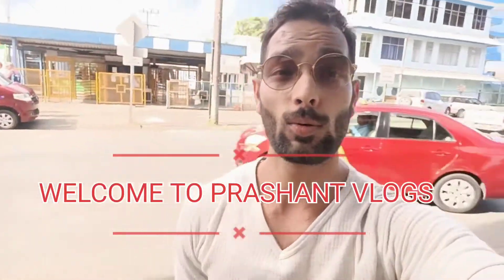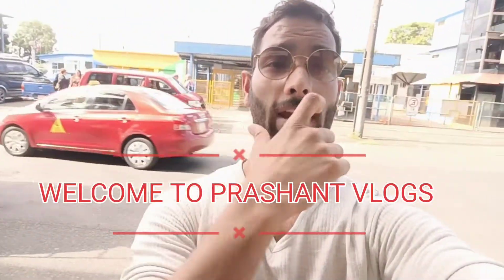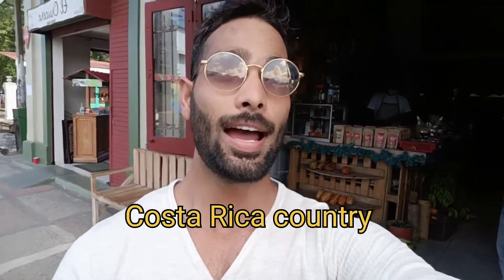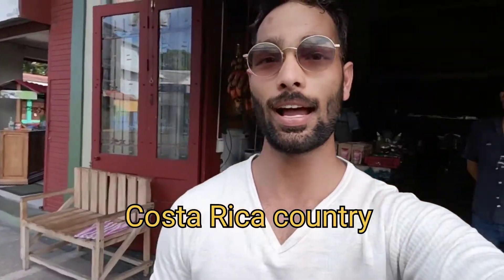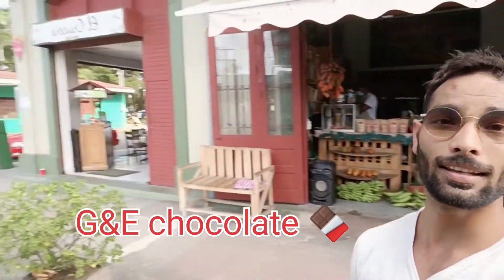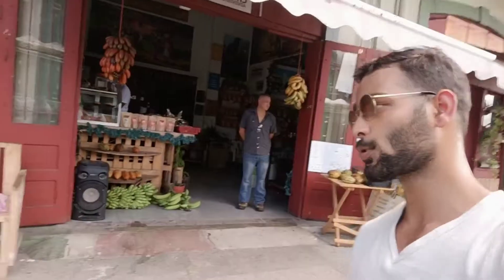Hey guys, so today we are in Costa Rica, just back side of the port here. I'm going to show you one of the shops that's really famous here, and you can see the shop from inside — what specialty they have. Let me show you the view of how this looks from here. There is a nearby shop just after you come outside from the port in Costa Rica. Let's go inside and see what they have.